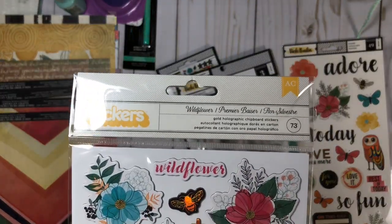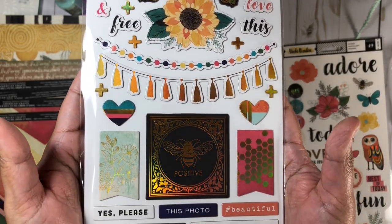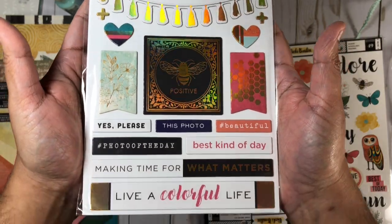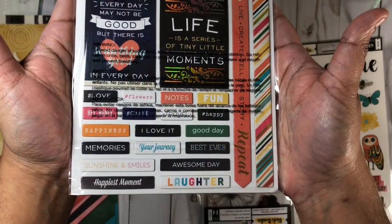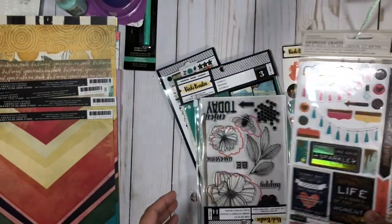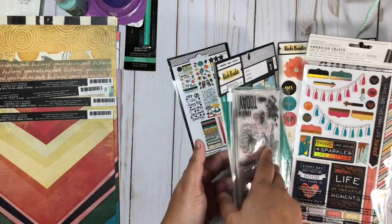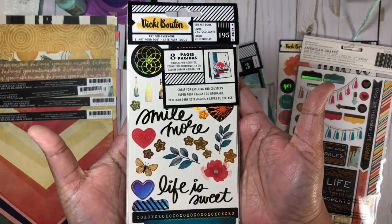I also got the sticker book, and I will go ahead and open it up just to show you the first page, because there is a sticker on the front of the packaging that blocks the view of the stickers behind. Then I'll give you guys a look through all of the other sticker sheets that come in there.